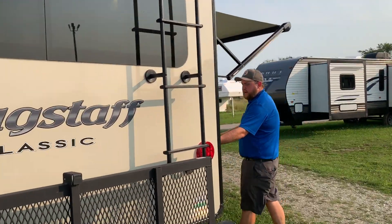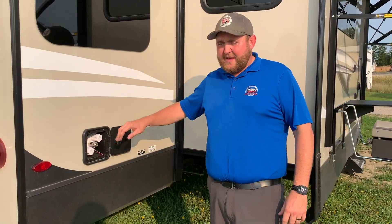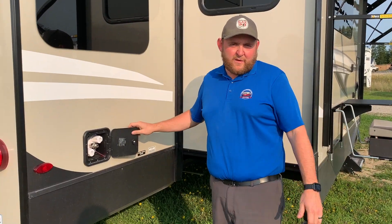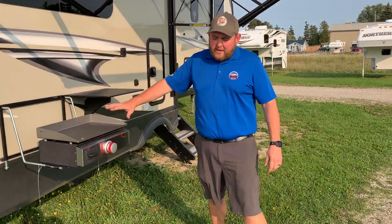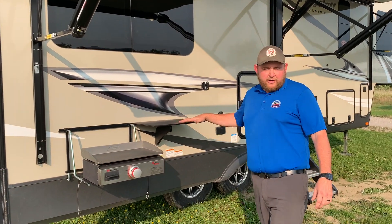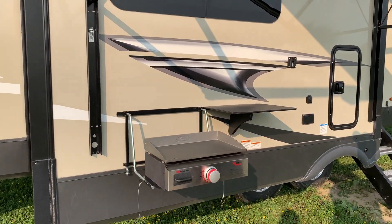Over on this side, you've got an outside shower slash spray port. The hose from the storage compartment underneath can go right on here and be used as a sprayer on the door side. That certainly comes in handy when you're cooking outside, because over here it does come with an outside gas griddle along with a little tabletop. So if you're cooking outside and need access to water, you can have your sprayer right here to clean anything you need.